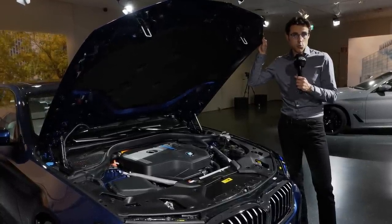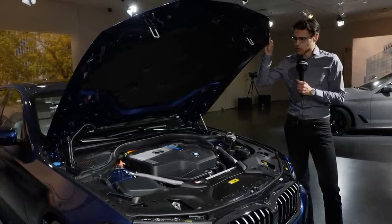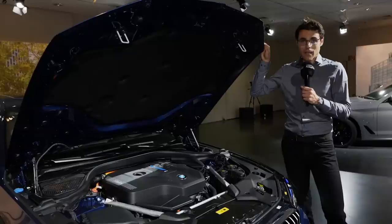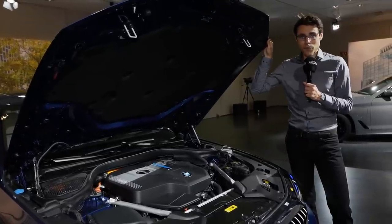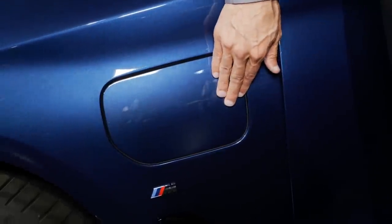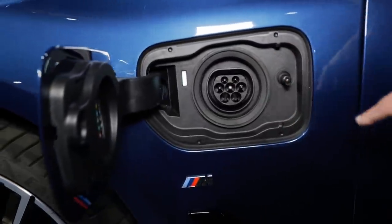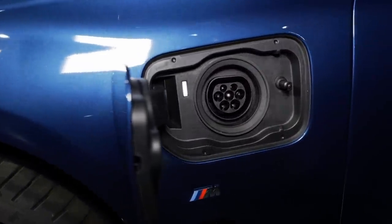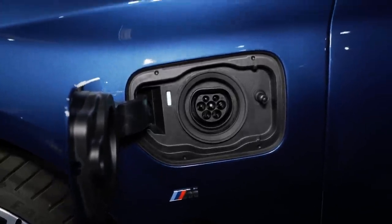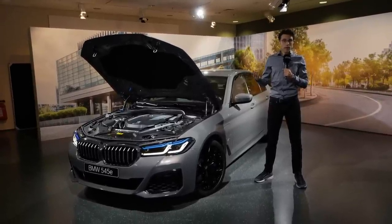The 530e will be the plug-in hybrid version for the US, also available in Europe as a Touring. It still does 5.9 seconds to 100 km/h or 62 mph. The upgraded range is about 60 kilometers or 35 miles of pure electric. The new battery is 12 kWh gross, 11.2 kWh net. Charging is on the driver's side with 3.7 kW max AC charging.